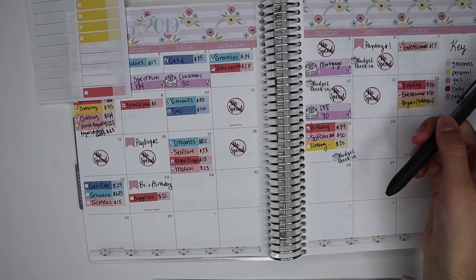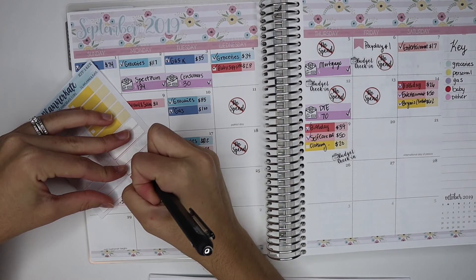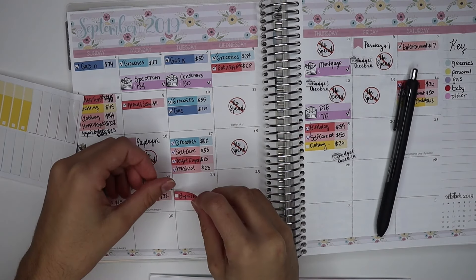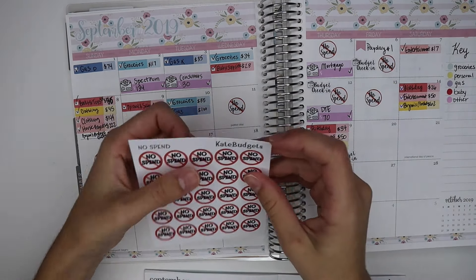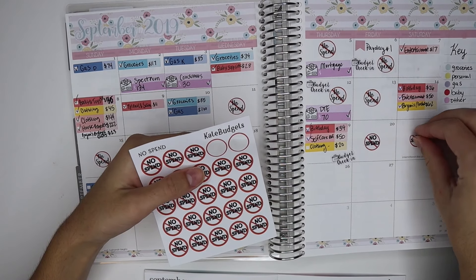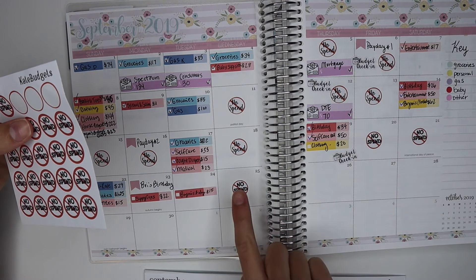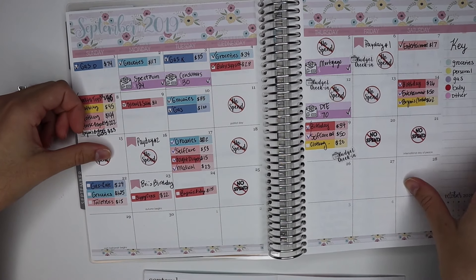The last thing is for Bryn's birthday — I'm going to use a red sticker for that. It was $15 on the 24th. Today is the 26th, so I had quite a few no-spend days. I'm going to mark the 20th, 21st, and 25th with my new no-spend stickers. I'm not putting one down for today since I could still buy something, but I'll come back and check off all of these after I'm done recording.